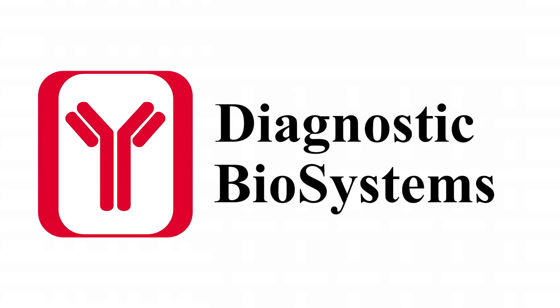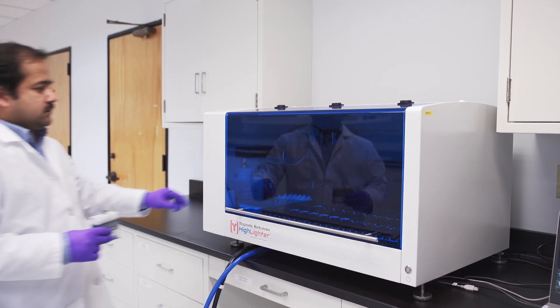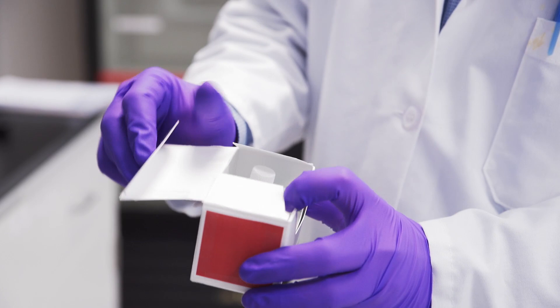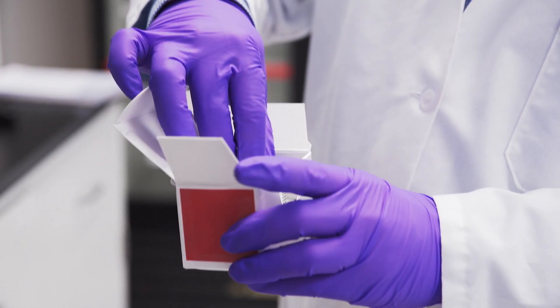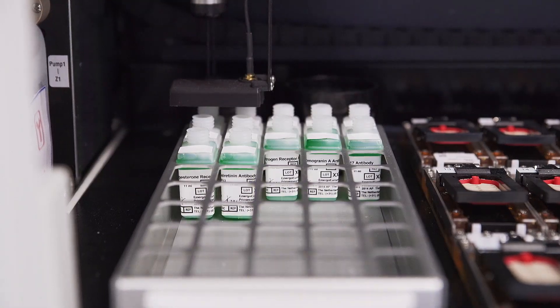Would you as an IHC testing provider like to offer fast, reliable results enabling pathologists to make definitive, accurate diagnoses? Diagnostic Biosystems introduces a strong, reliable solution for your IHC workflow.